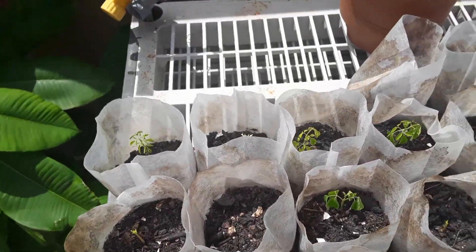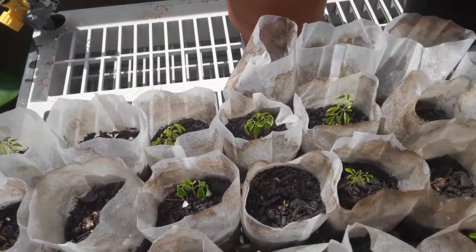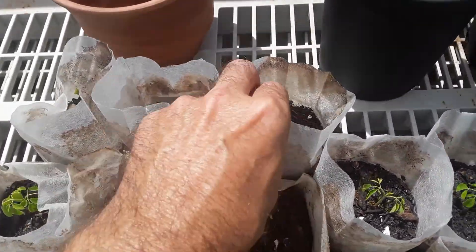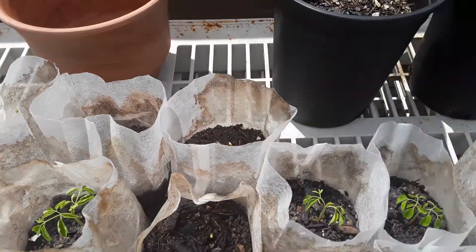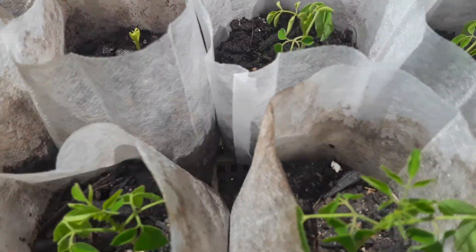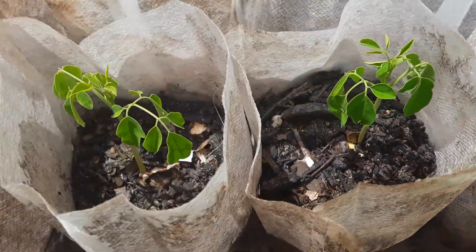There's only about maybe five left that haven't sprouted, but they're still coming up day by day. Look at those little baby Moringa trees. It's a beautiful thing.